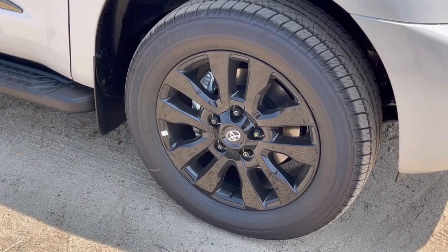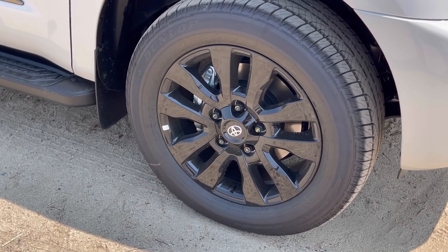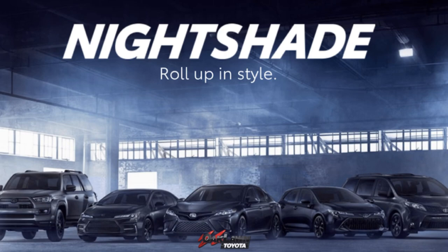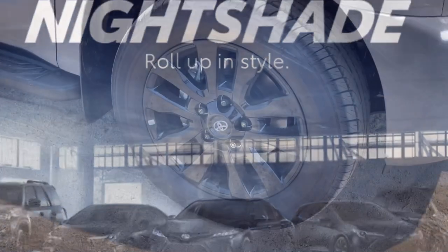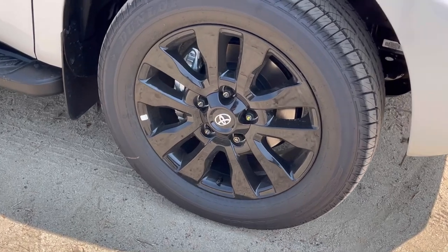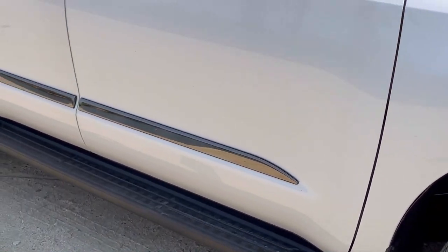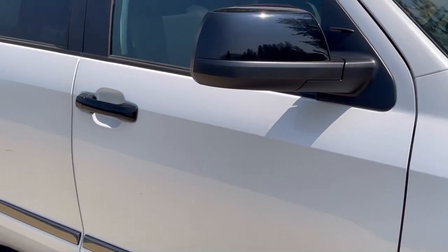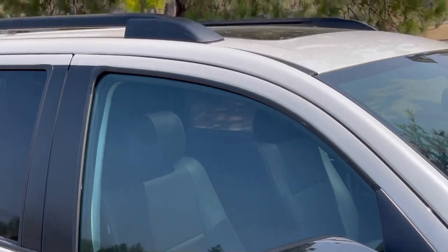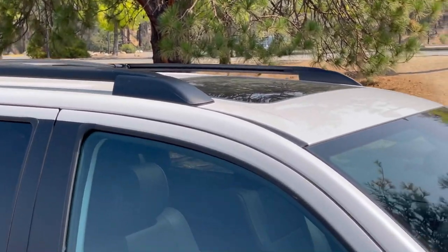What you're going to get with Nightshade is these blacked out rims. Every Nightshade available will have black rims — these are 20 inches, tied in with a Dunlop tire. Moving across the body, we have body side molding, mirror caps in black, and up on top we have roof rails with roof rack crossbars. This does have a moonroof and sunroof option.